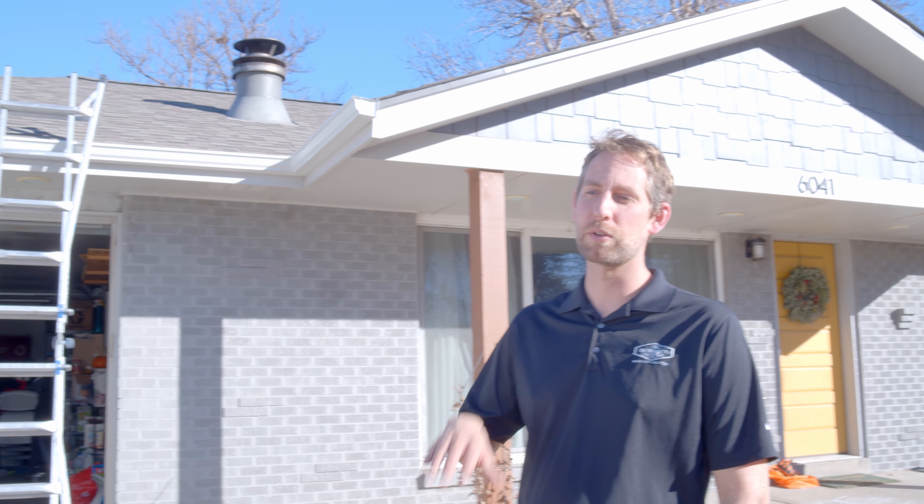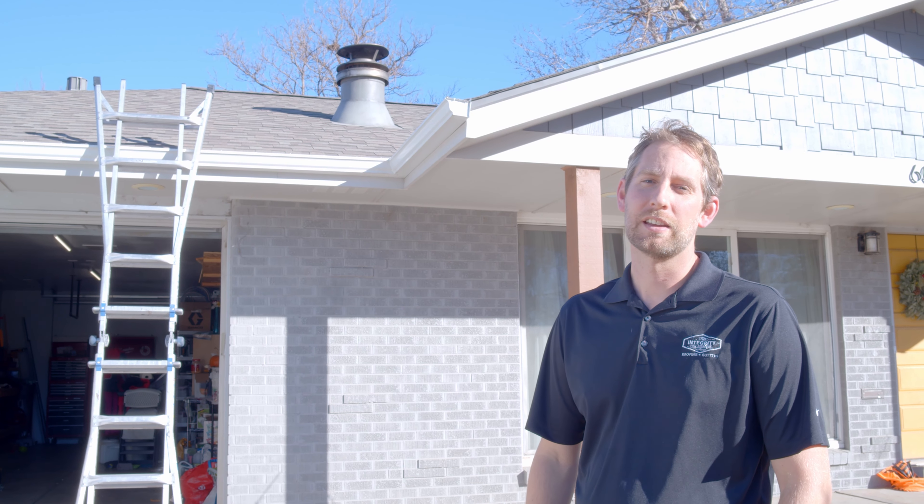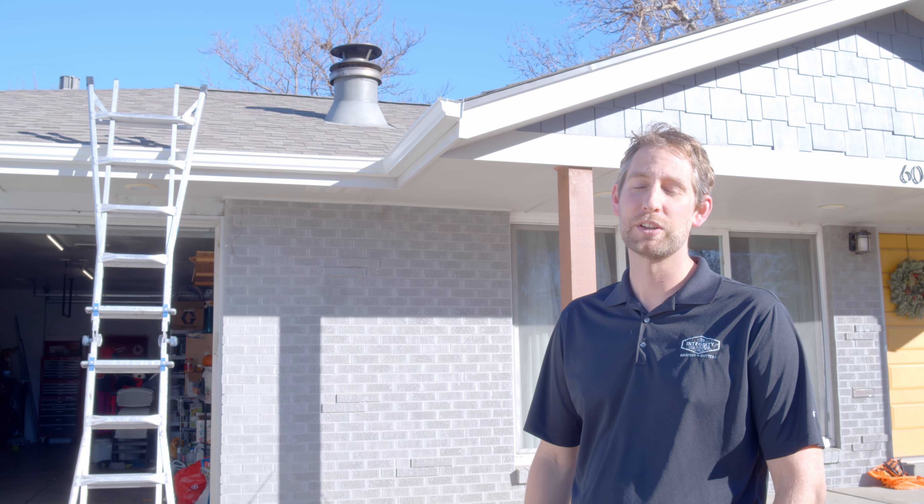Hi everybody. I'm Andrew again with Integrity Pro Roofing. Today we're going to go over doing a roof inspection. I'm going to kind of go through our top things we look at in every situation and point out the good and the bad that we see.